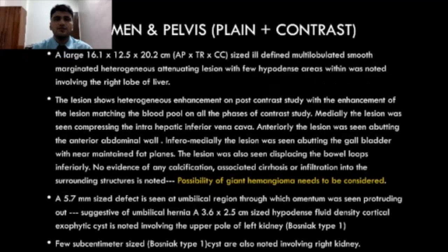CT of abdomen showed a large 16.1 x 12.5 x 20.2 cm size, ill-defined, multi-lobulated, smooth-marginated, heterogeneously attenuating lesion with few hypodense areas within, in the right lobe of liver. The lesion showed heterogeneous enhancement on post-contrast study, with enhancement of the lesion matching the blood pool on all phases of contrast study.